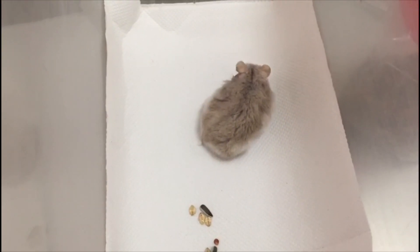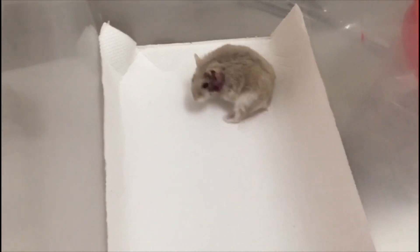This clip shows the hamster on the 6th of October, Sunday, day 2. As can be seen, the hamster is active. Additionally, its appetite is good and its stools are well formed. It has also been urinating normally.